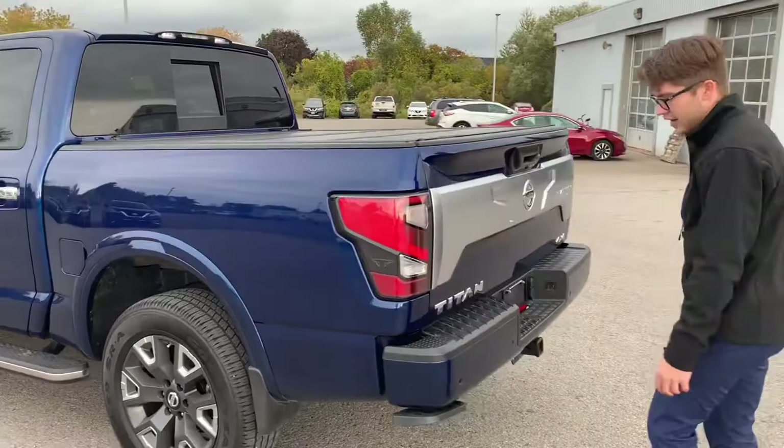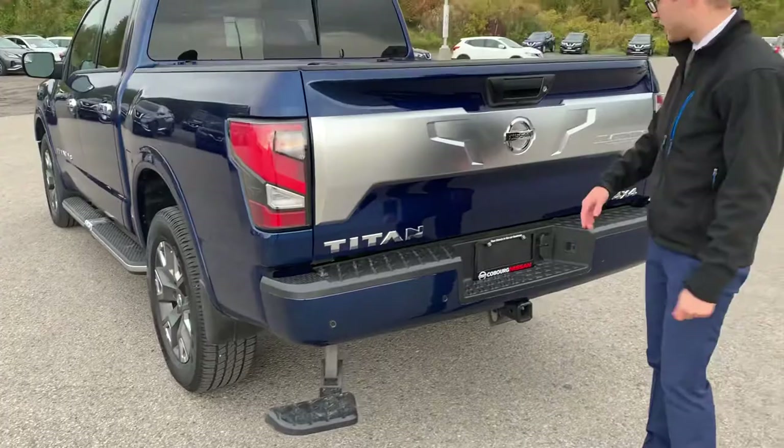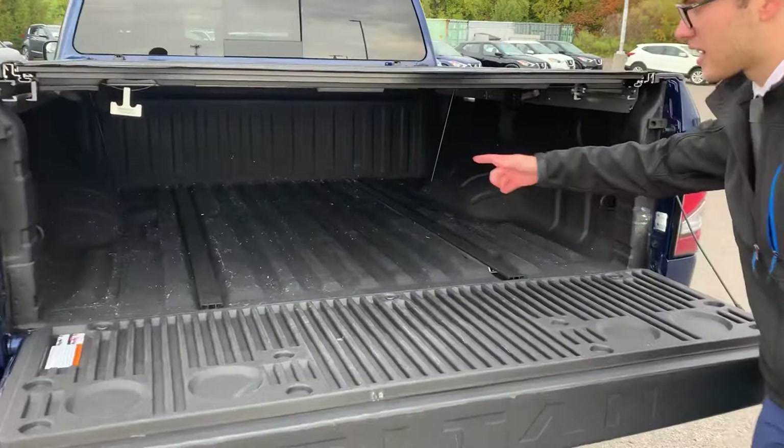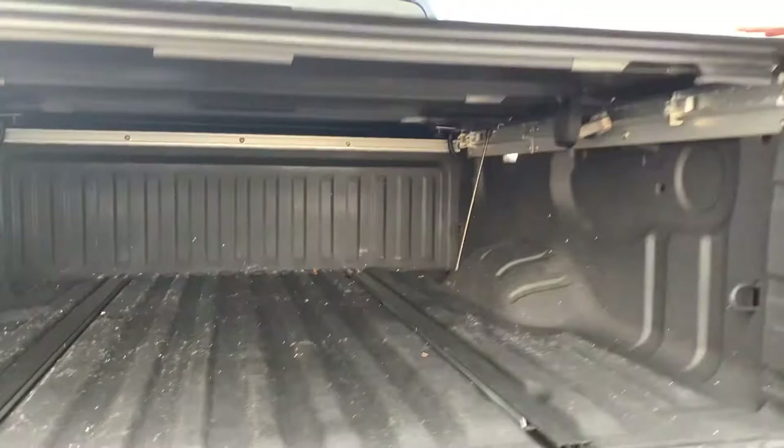Coming around to the back, it's got a nice footstep there for jumping in and out of the truck. Nice chrome with a matte finish. This is the platinum model, so it does have a nice drop-down tailgate. It's got the unitrack system, LED lights, and a plug-in here for working with your tools.